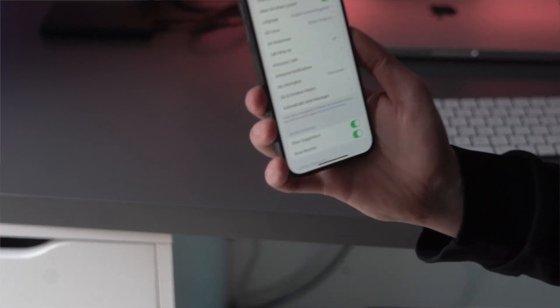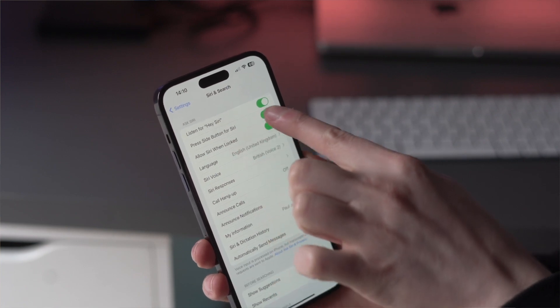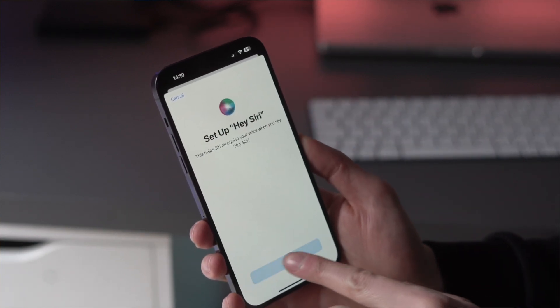Finally, as mentioned at the start of the video, you need to make sure Siri is switched on, because it is crucial to having CarPlay work. Go to Settings, then Siri and Search, and make sure that option is activated on your phone. It's crucial that Siri is enabled, otherwise CarPlay will not work.